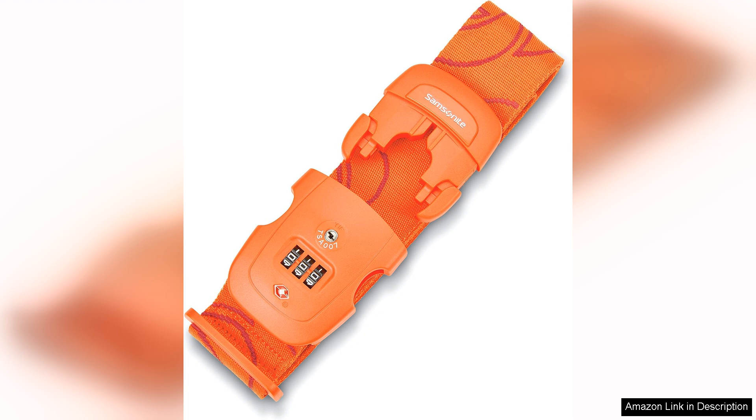Whether you're a frequent flyer or an occasional vacationer, the Samsonite Luggage Strap in Orange Tiger with Combination Lock is a must-have accessory for anyone who wants to travel with style and peace of mind. I highly recommend this product for its durability, security features and eye-catching design.